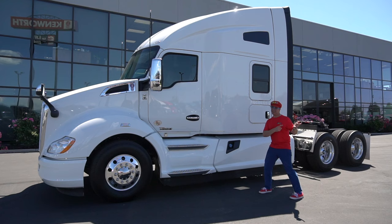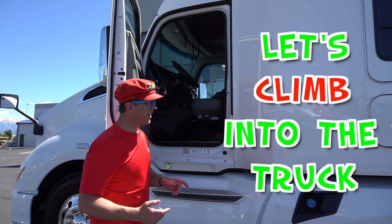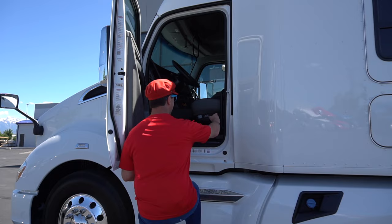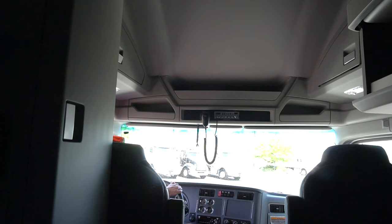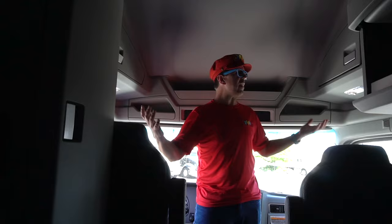Let's look inside. Ready? Open the door. Let's climb into the truck. Climb! Wow! I can stand up in the truck. The truck is very big.